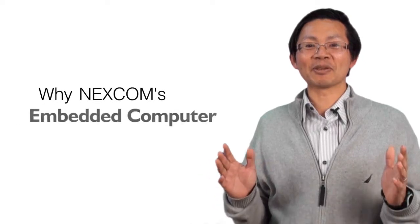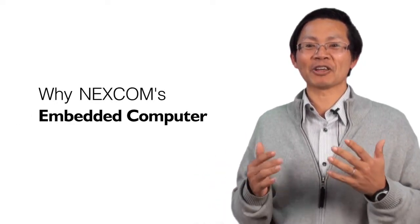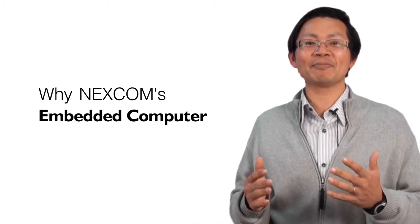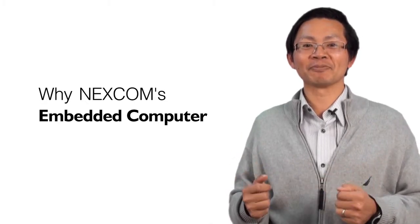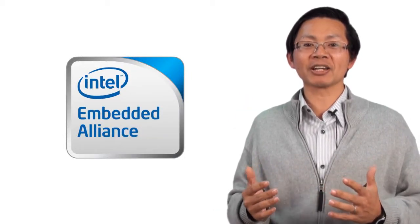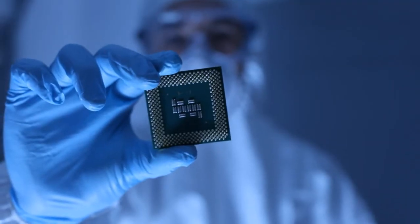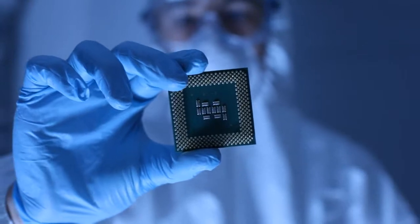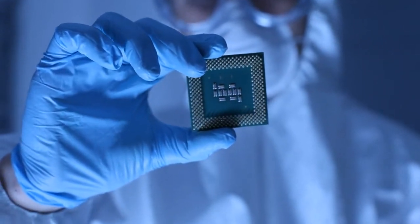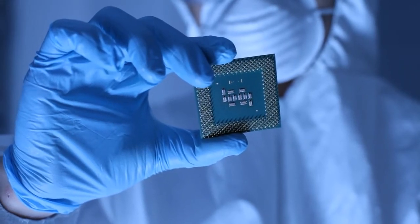Why Nescom embedded computer? There are so many remarkable points to make our embedded solution a leading position and to be so competitive in the market. First, strong partnership with Intel. Nescom has been one of the strongest partners of Intel in embedded computing solutions. By participating in EA, the Early Access Program, Nescom worked ahead on advancing platform solutions through Intel's strong support and backup.